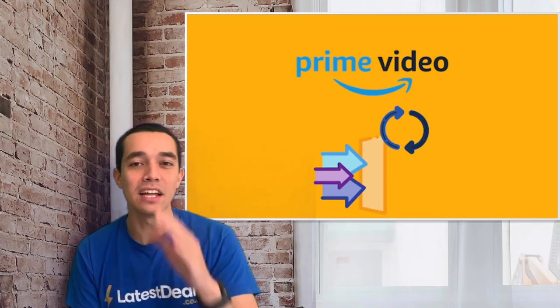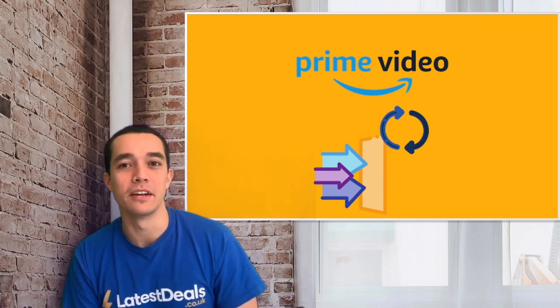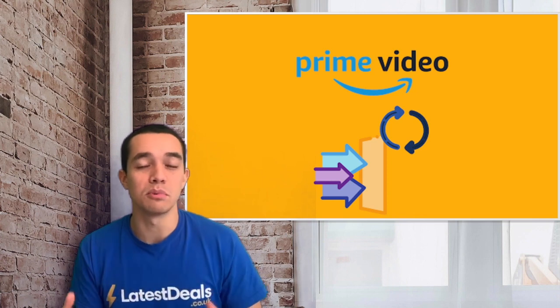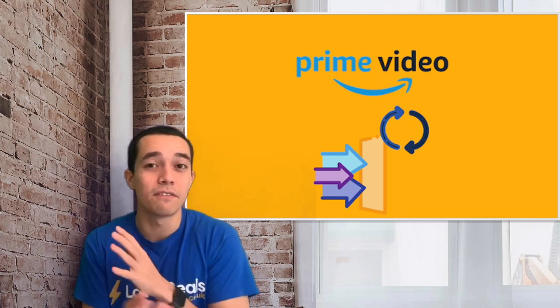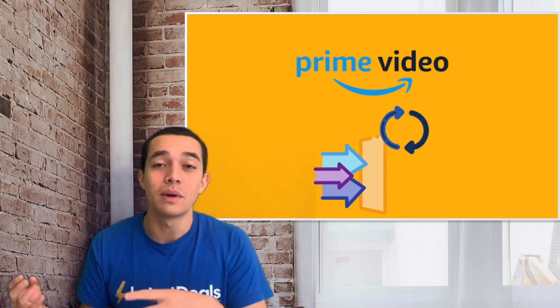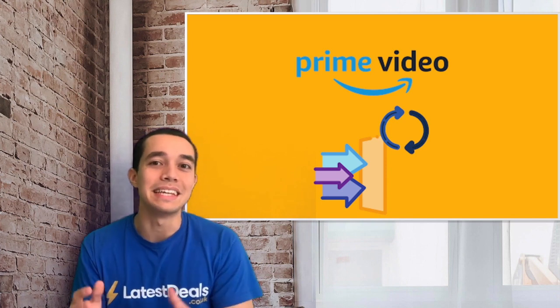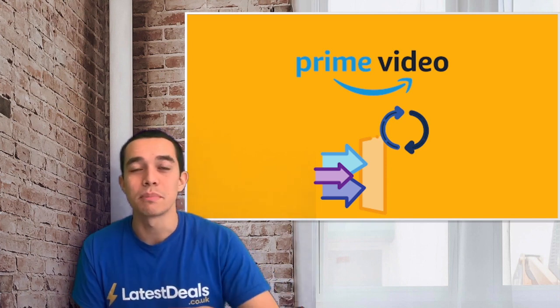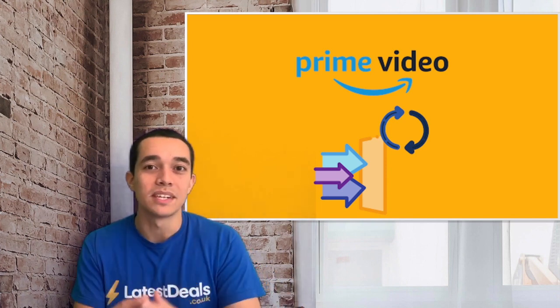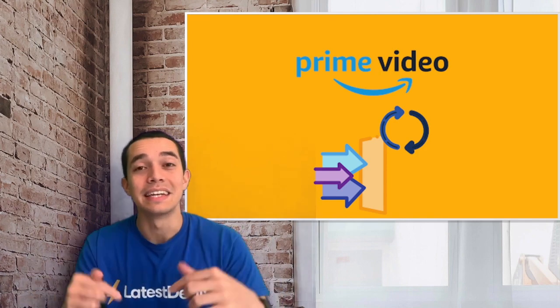Tip number six: get alerts for when shows join and leave Prime Video. Prime Video purchasable content can become free and vice versa, so to make the most of your money you can get alerts for when shows join and leave the platform. You can also read online about what is leaving and what is coming soon — there are many websites that provide these listings, all linked in our guide below.